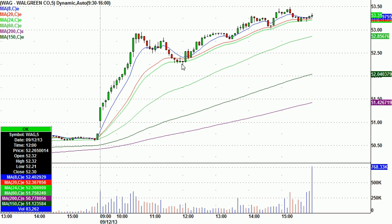The bounce on a strong stock right there at that green line represents the eight-period moving average on 15-minute candles.